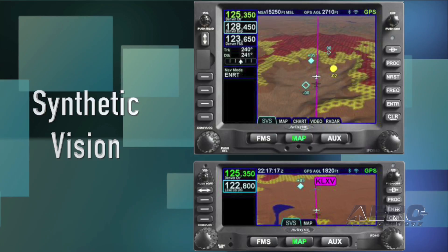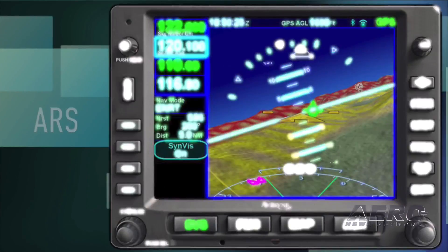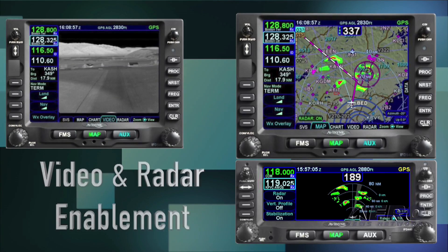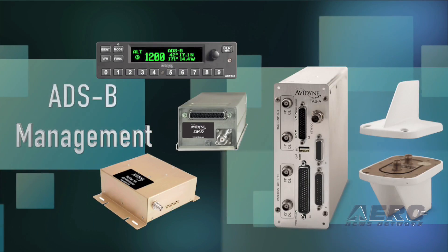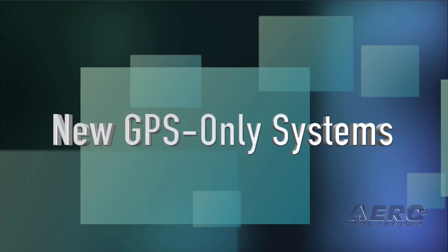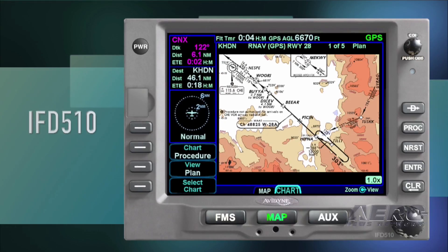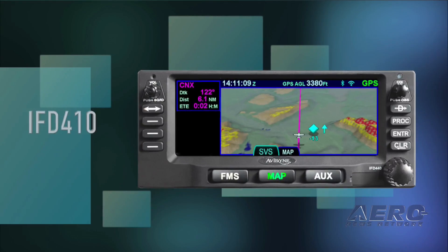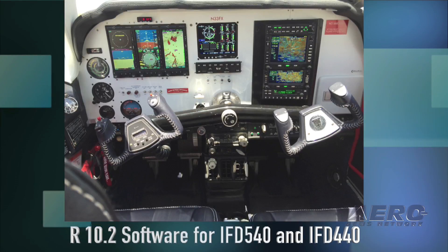With such built-in capabilities as synthetic vision, wireless connectivity, integrated ARS, video and radar enablement, forward-looking terrain avoidance, and ADS-B management. And we've also added three new GPS-only systems: the IFD545, IFD510, and the IFD410.